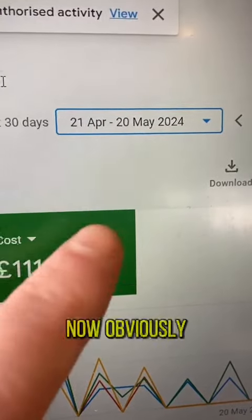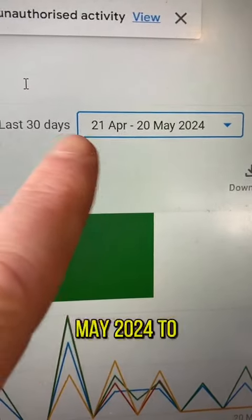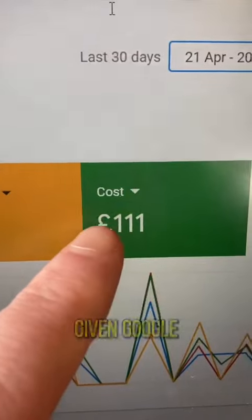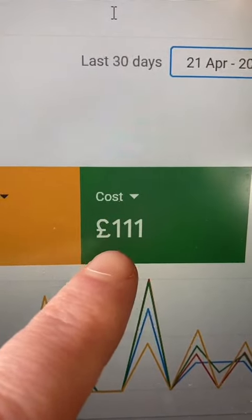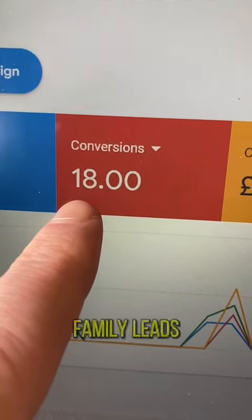Here are some of the results — just for full transparency, this covers 20th of May 2024 to the 21st of April, so the last 30 days. Essentially, we've given Google £111 and that has given us 18 leads.